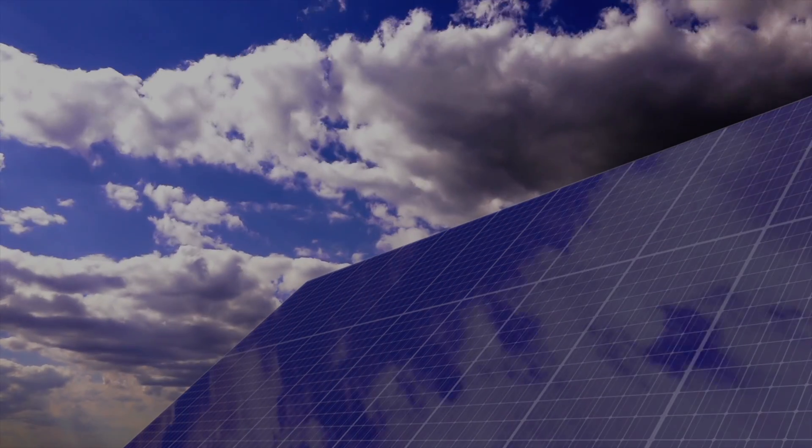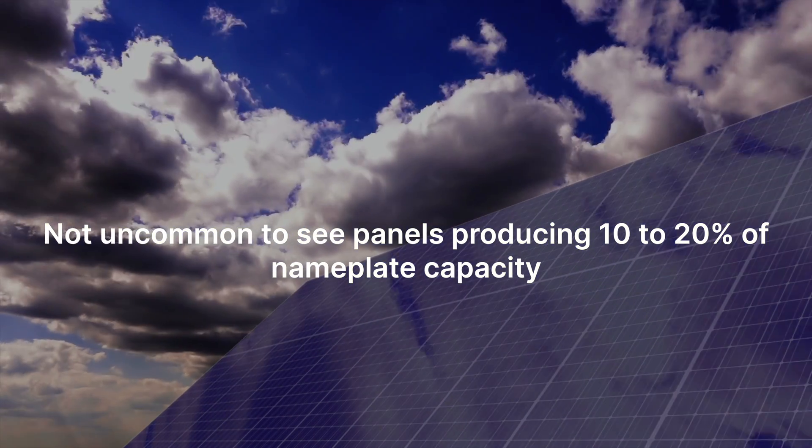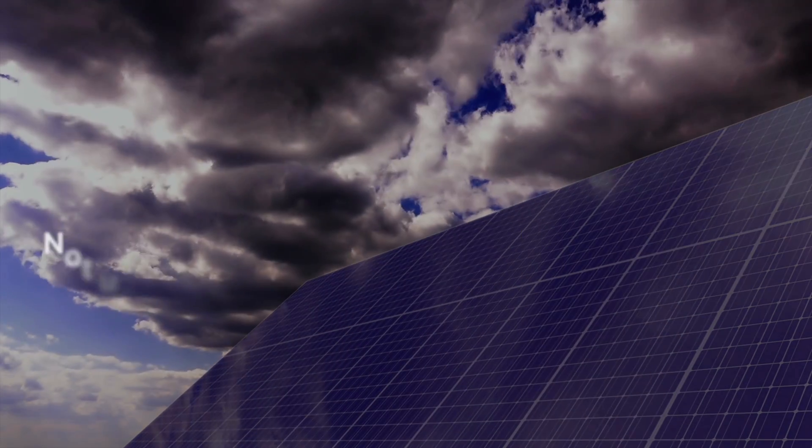Six out of 18 kilowatts is about 33 percent of nameplate capacity. When you get rain, it's usually accompanied by heavier, thicker clouds, and the thicker and darker the cloud layer, the more output falls. It's not uncommon to see panels producing down as low as 10 to 20 percent of their rated nameplate capacity. The lowest I've ever seen one of these 18-kilowatt arrays produce during the day is about 2,000 watts — roughly 10 to 15 percent of its rated nameplate capacity.